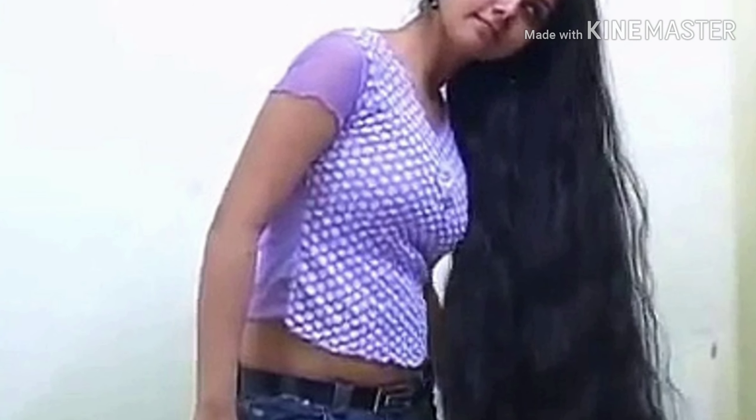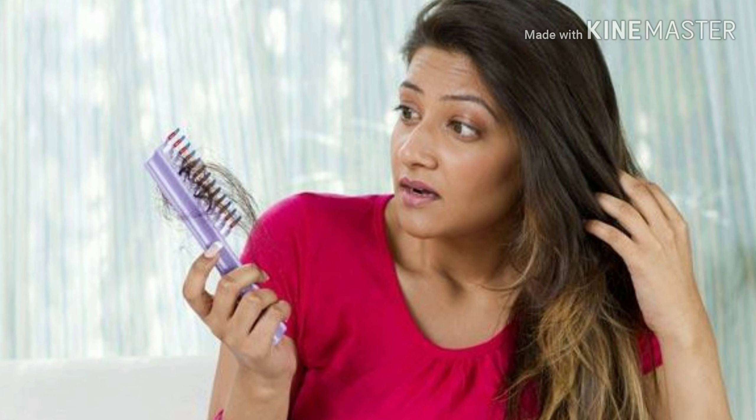Hi friends, here are 9 natural home remedies to stop hair fall.